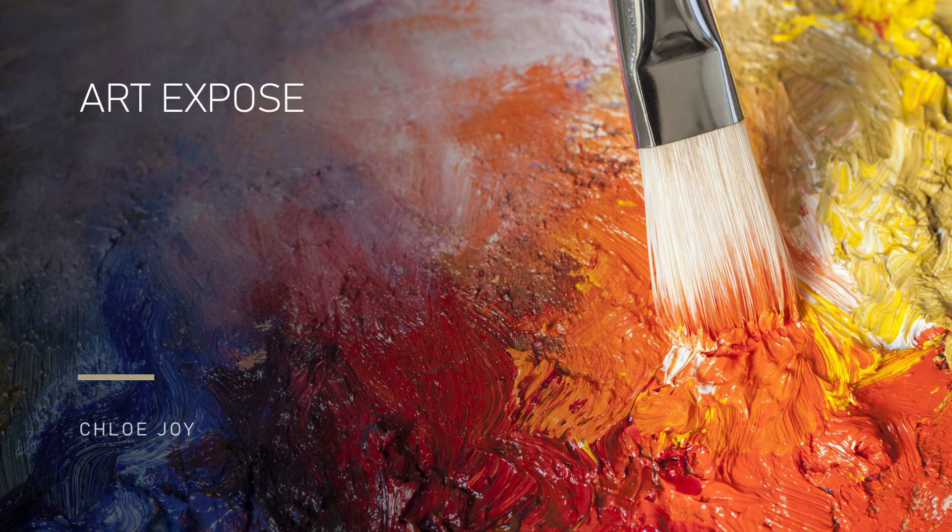Art Exposé Project, created by Chloe Joy, Mathis Gallery intern, Fall 2022.